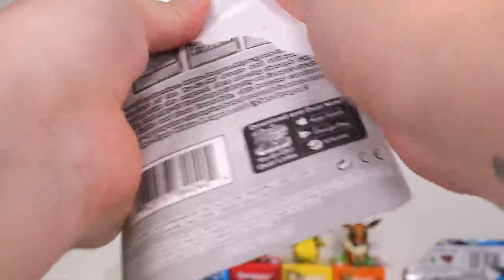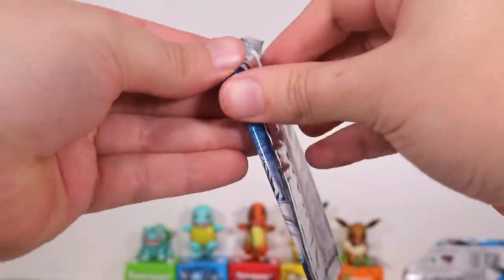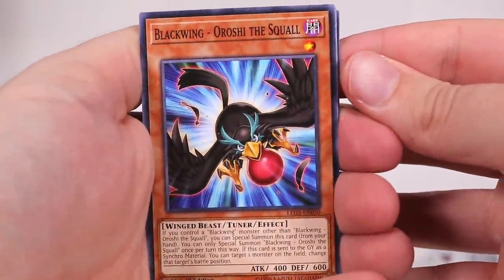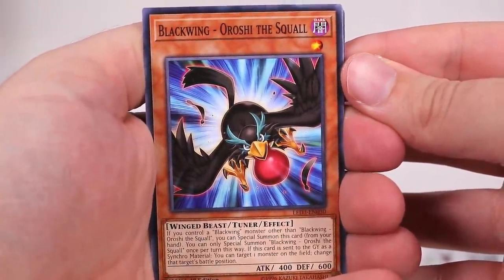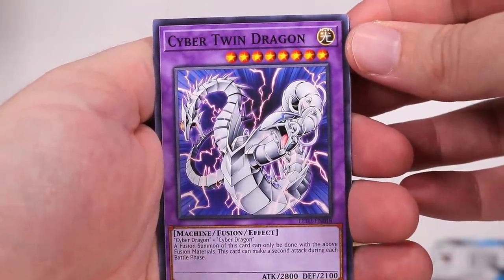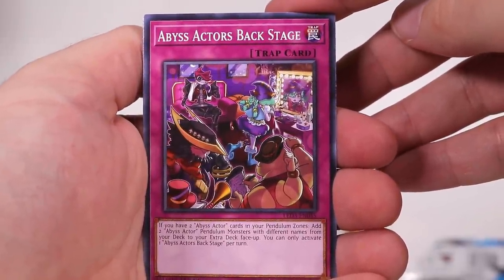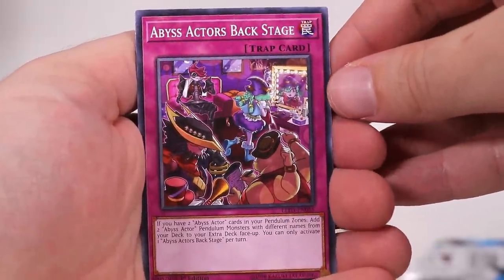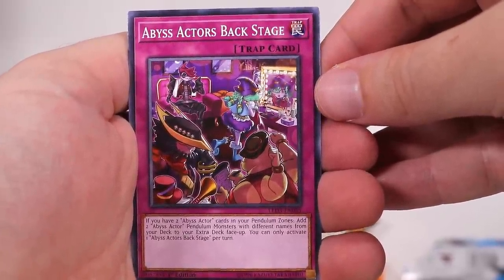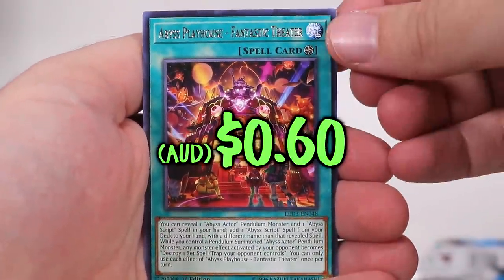Let us open up another double pack - the same two five-pack ones here. Legendary Duelist White Dragon Abyss. And see how we do! Flip it around! We have a very cute looking Blackwing bird. Blackwing Oroshi the Squall. And we have Cyber Twin Dragon. That looks pretty crazy. Abyss Actors Backstage. What is this? What is the Abyss Actors? Why? Someone fill me in on this lore. I kinda like the world of Yu-Gi-Oh! quite a lot actually. Like a lot of these different arcs.